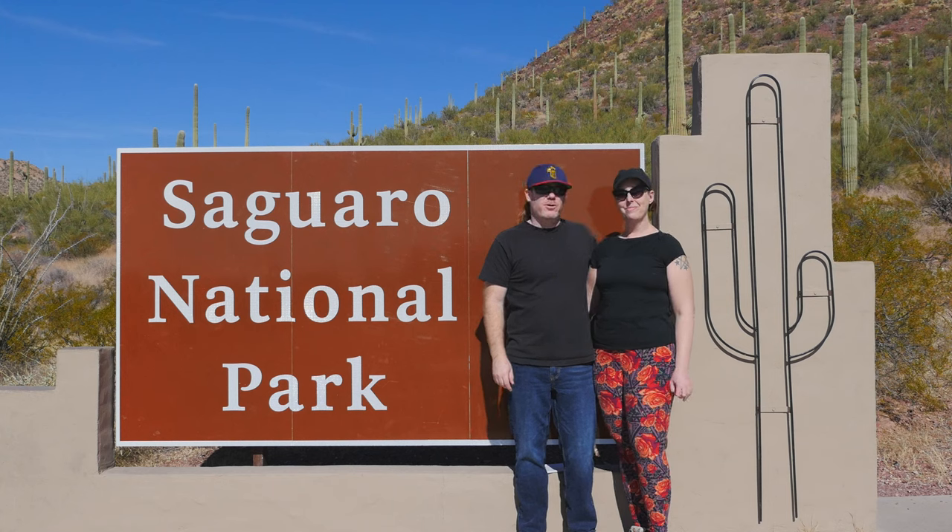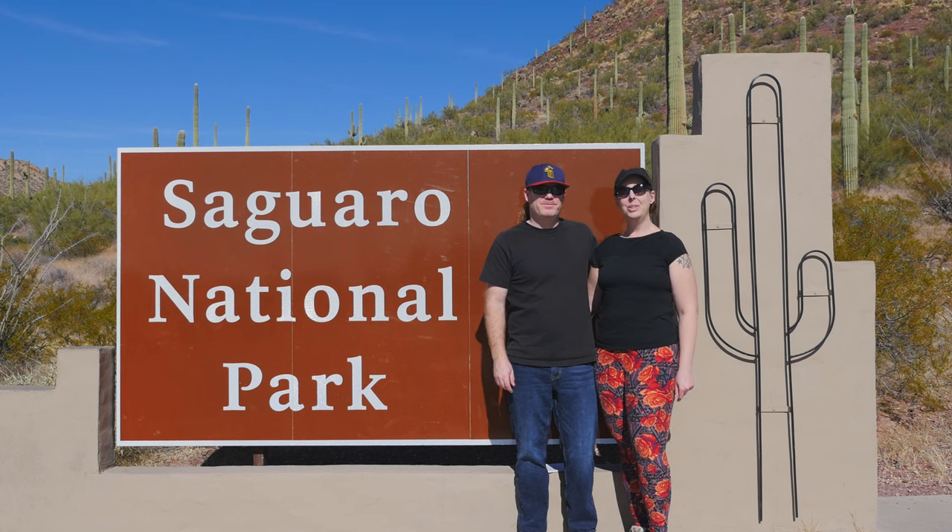What's the best way to spend two days in Saguaro National Park? We're here to find out! We've got an itinerary full of things to see and do here in this gem of the southwest. So let's do stuff!